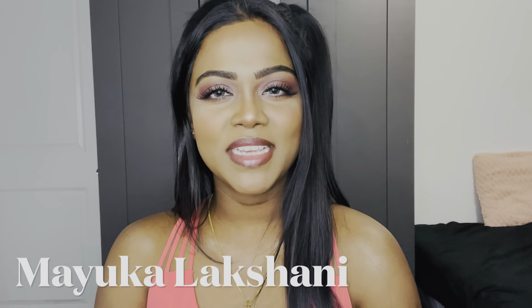Hi guys, welcome back to my channel. Today I decided to create a Valentine's makeup look and this is what I came up with — a very simple eyeshadow look and very minimal makeup. Nowadays people don't use too much makeup; it's very minimal products and very natural looking. I tried to keep it very simple and not too many shades.